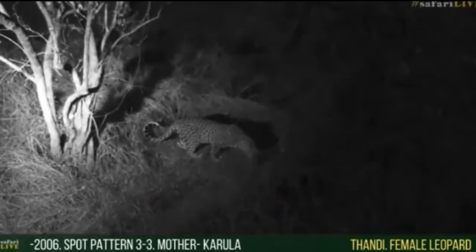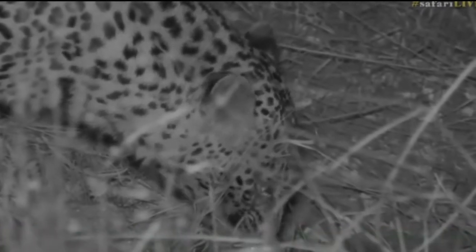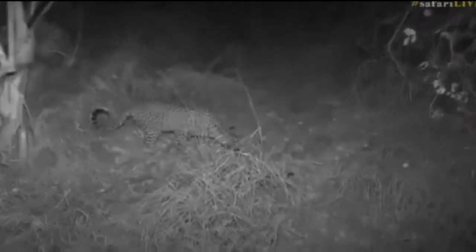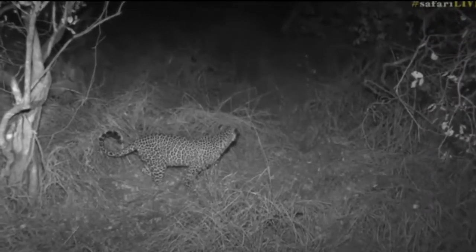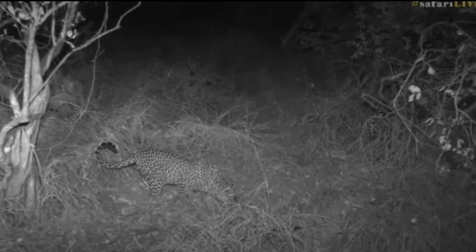She's not a big leopard — she's quite little. I think Shadow could actually be bigger than Tandi, if I'm not mistaken. But I wonder when she's going to go and fetch Tumba. She keeps looking around as well — I think she's worried that hyenas might come into the area.